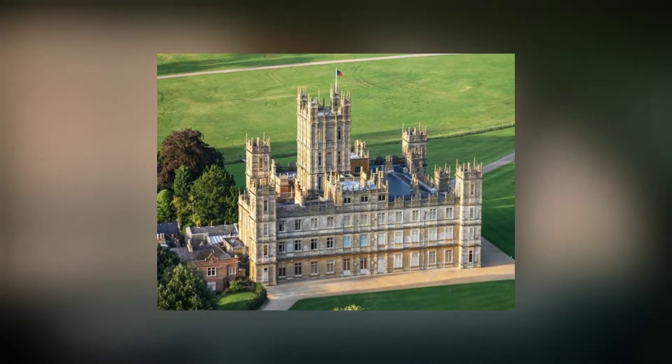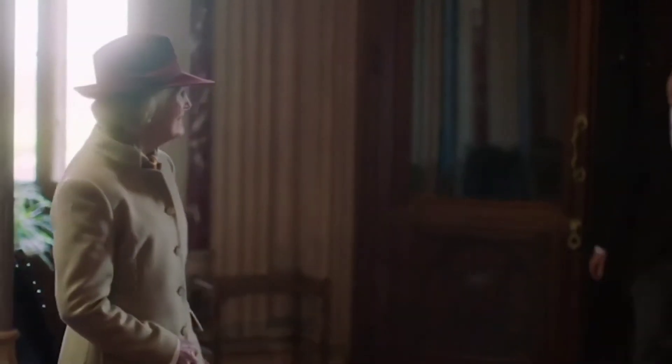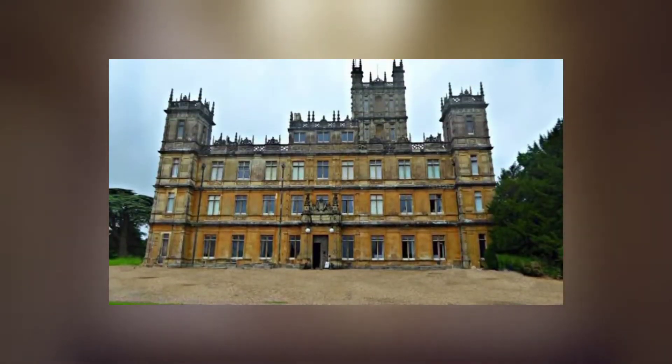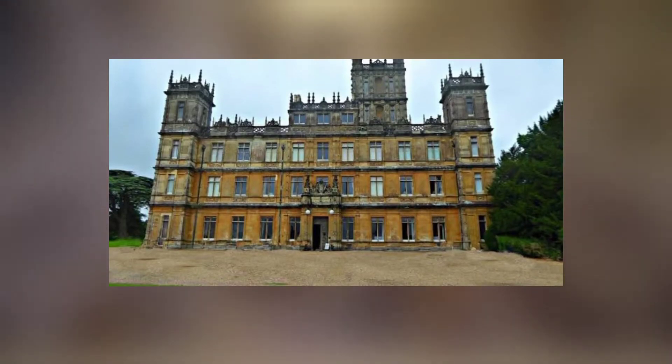According to Highclere Castle's website, the earliest written histories of the castle date back to the year 749. But the building we now know as Highclere wasn't built until 1842. The third Lord Carnarvon hired a well-known architect named Sir Charles Barry, who had recently rebuilt the Houses of Parliament.